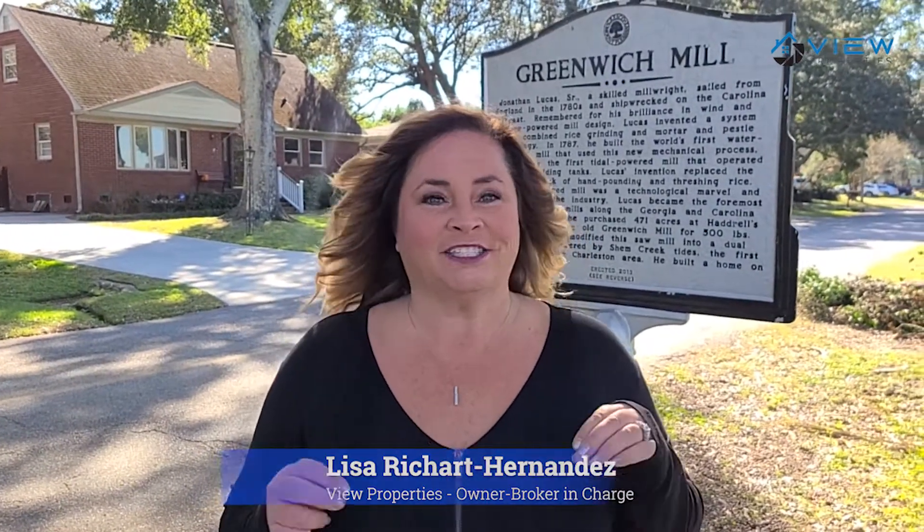Hi friends, I'm Lisa Richard Hernandez with View Properties and Living in Charleston podcast, and today I'm going to tell you all about one of my favorite places in Mount Pleasant. It's called Shem Creek, and it's where lots of tourists and lots of locals come to eat and dine. There's also a lot of history about the area that I wanted to share with you, and introduce you to our administrative assistant who's from the area and actually a true historian.